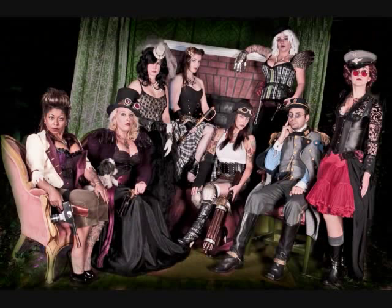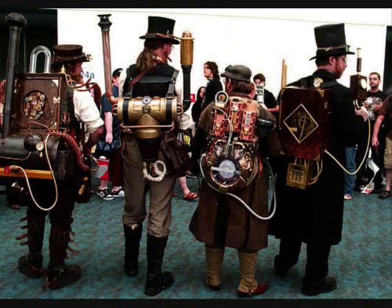Based on Victorian era and scientific writings of the past, steampunk first came into prominence in the 1980s and 90s. Described as retro-Victorian scientific fantasies, going on the fact that machinery still runs off of steam, just like the engine of a locomotive.